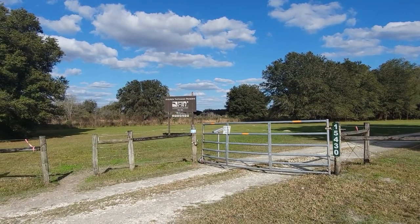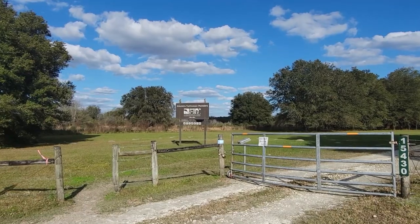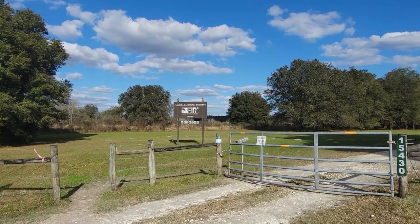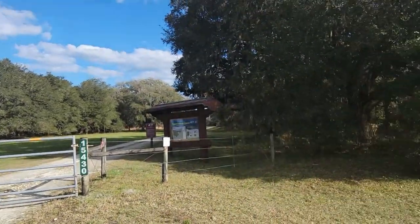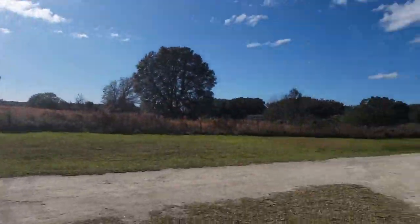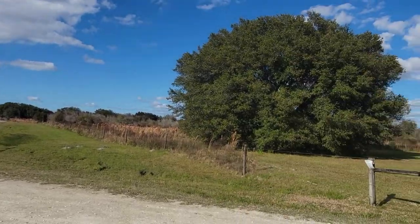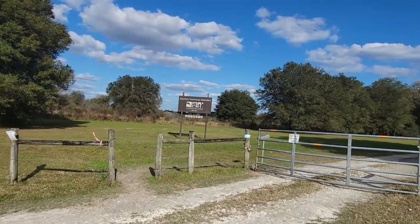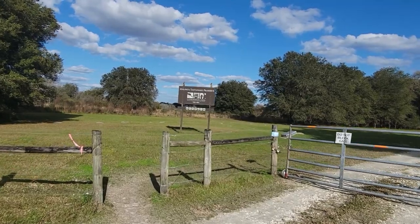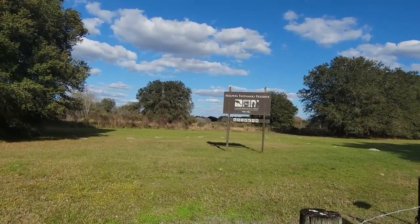So it's kind of interesting — this is called the Hapata Tastanaki Preserve. There's nobody here but me. I'm not even sure many people know this exists. We've already done the sign on a previous video, so I'm just going to get on the trail.